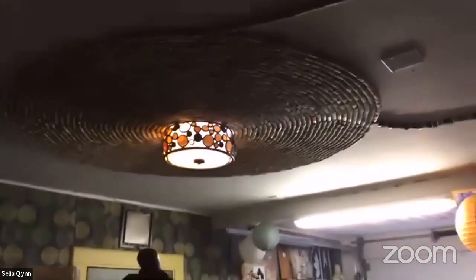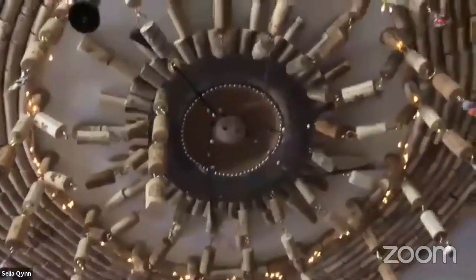Before you go in there — we have a question about the wine corks. Did you drink all the wine for the cork ceiling? No, all my drunk friends did! You know how it is when you start collecting things and people find out you're collecting them — they just bring you more. So I just have tons, and I'm going to continue my cork projects because I have so many now.